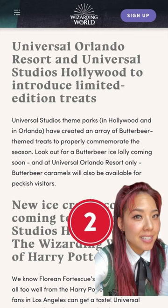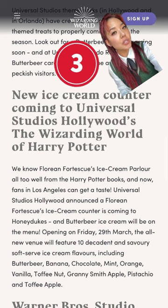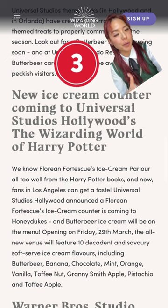Universal Orlando is going to have a limited edition butterbeer iced lolly, which is basically a butterbeer popsicle, as well as limited edition butterbeer caramels. Universal Studios Hollywood will also have the limited edition butterbeer iced lolly, but they will not have the butterbeer caramels. Instead, they'll be bringing in Florian Fortescue's, but only the soft serve flavors.